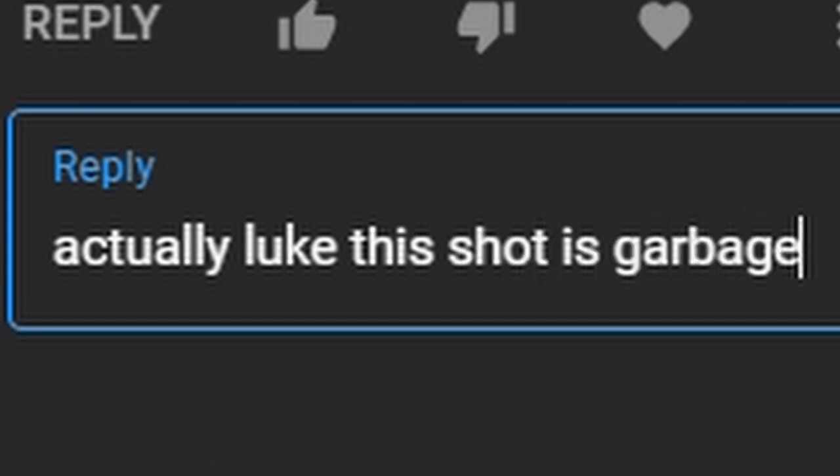By no means am I an expert — before you all start commenting that this shot isn't actually exposed correctly — but as you can tell from my earlier videos, I have learned a great deal.